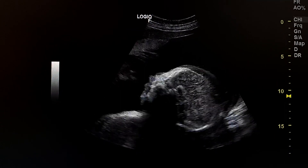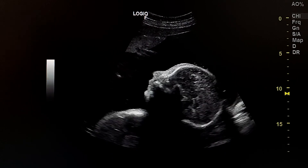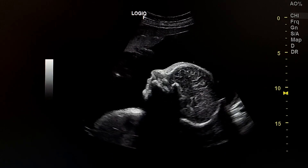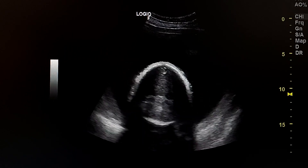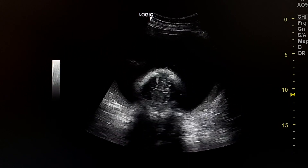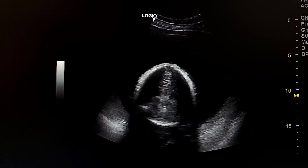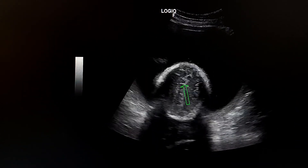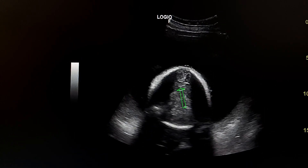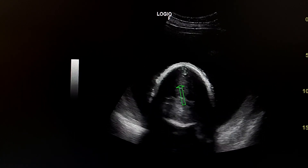This is a sagittal view of the brain. We see here absent CSP — the absence of the cavum septum pellucidum.